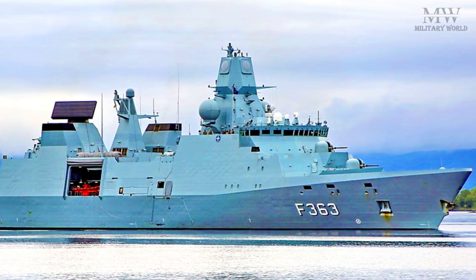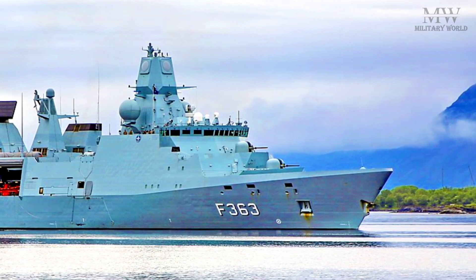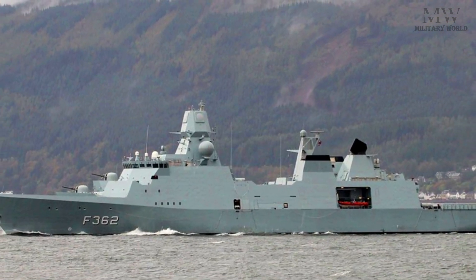Iver Huitfeldt-class frigates are an important asset for the Royal Danish Navy and play an important role in ensuring maritime security and defense in the region.